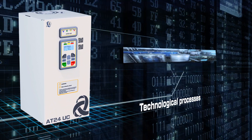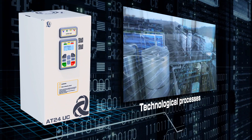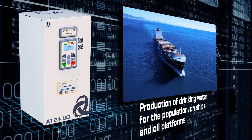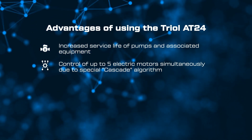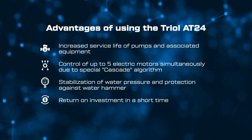The task of energy saving and process efficiency is taken over by the variable frequency drive TRIOL AT24, for controlling installations in all kinds of industries. The advantages of the TRIOL AT24 allow you to increase the service life of your equipment, stabilize the process, and recoup your investment in the shortest possible time.